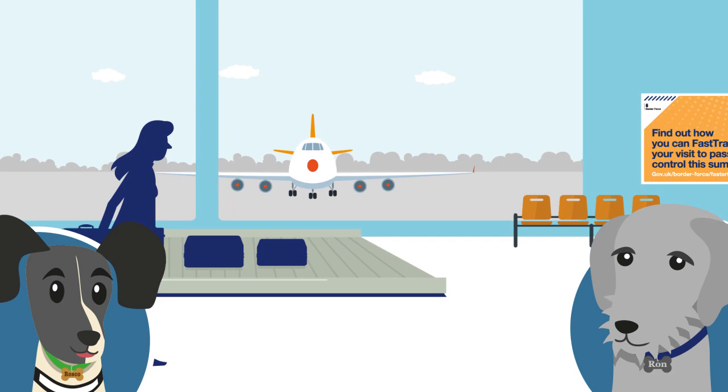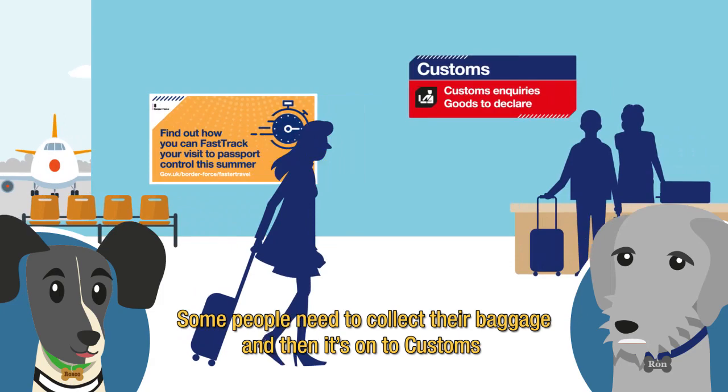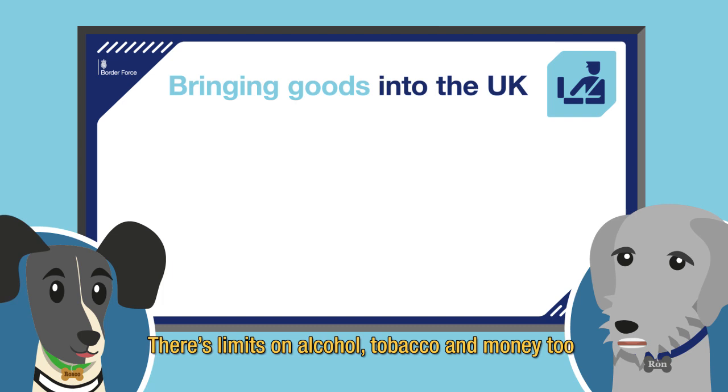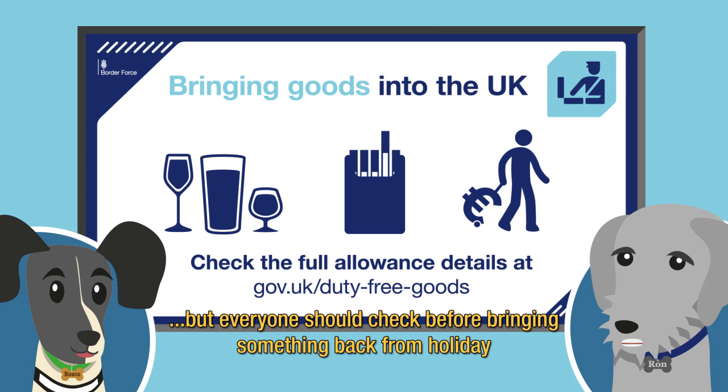What happens after they get their passports checked? Some people need to collect their baggage and then it's on to customs. The human officers do important checks on people and their baggage — not everything is allowed in. Am I allowed? We are, but lots of animals aren't. There are limits on alcohol, tobacco and money too. Everyone should check before bringing something back from holiday.